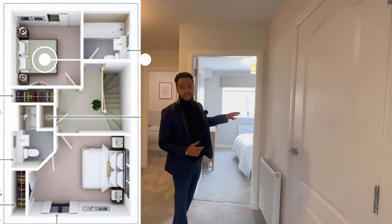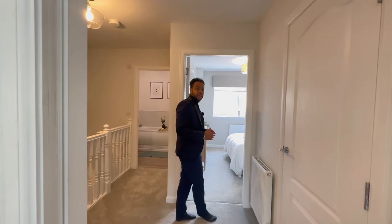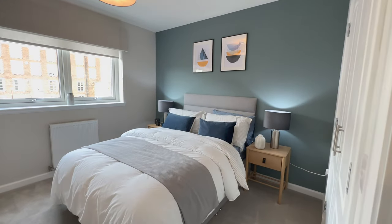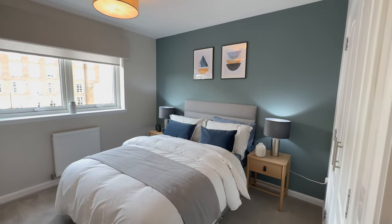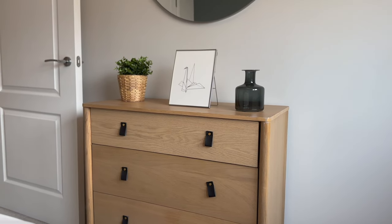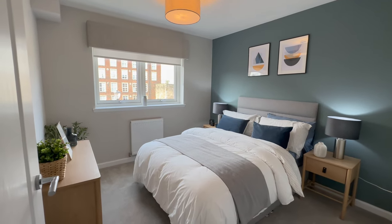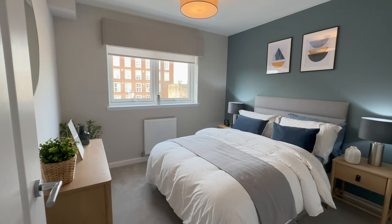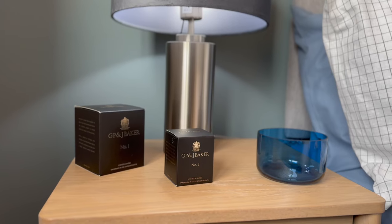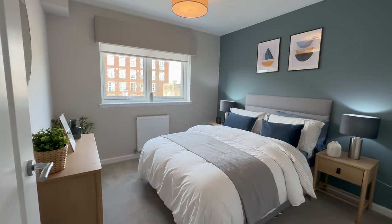Now the third of the three bedrooms — this one doesn't have an en suite but is still a really good size. As you go in, there's plenty of space in and around the bed. You've got two large-style windows letting in plenty of light. On a breezy sunny day like this you can open the windows, get that breeze and that light in and just chill.